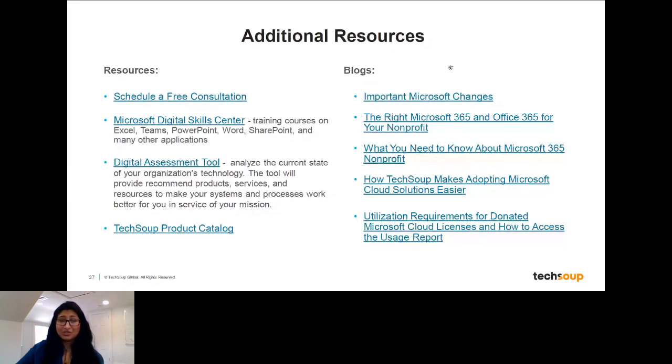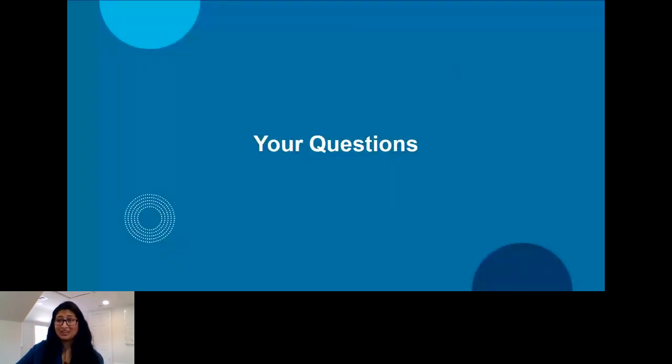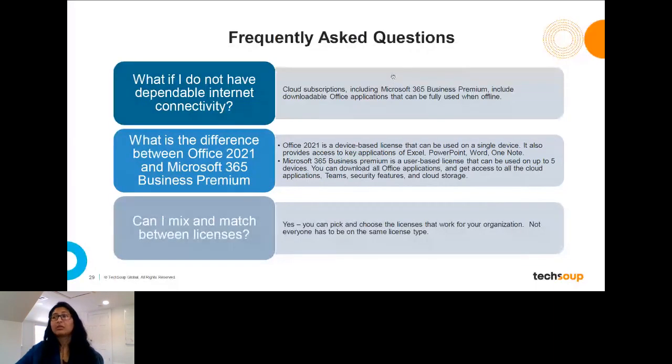Now let's go into your questions. One of the key questions we hear a lot is: what do I do if I don't have dependable internet connectivity? As I mentioned throughout, many cloud subscriptions include desktop applications — including the donated Microsoft 365 Business Premium license and the discounted licenses of Business Standard and Office 365 E3 — so you can use those applications when offline.